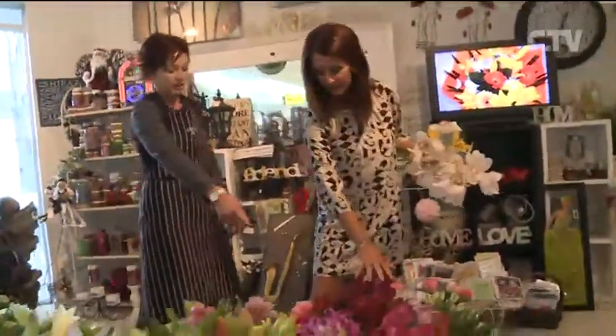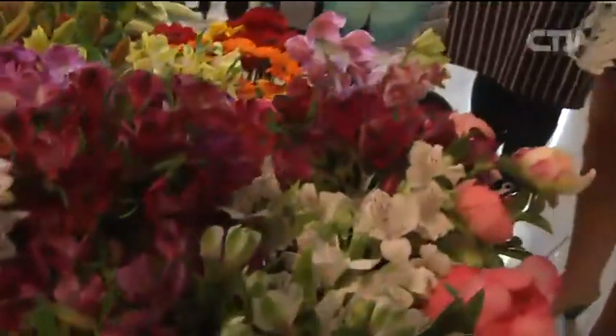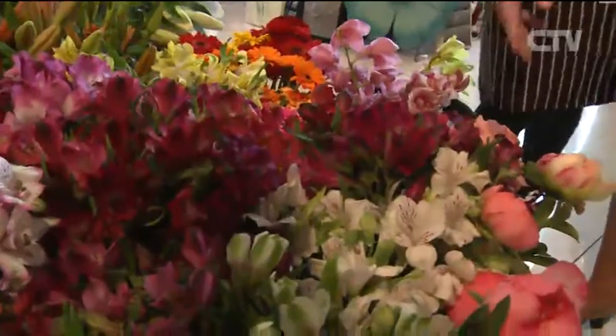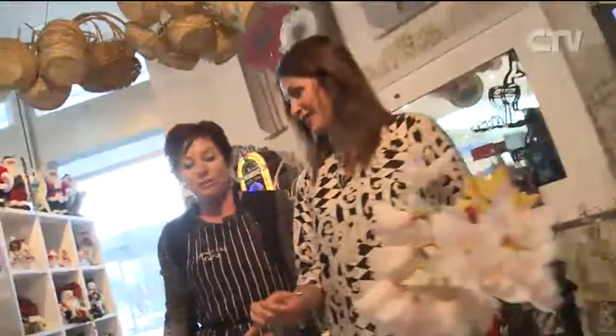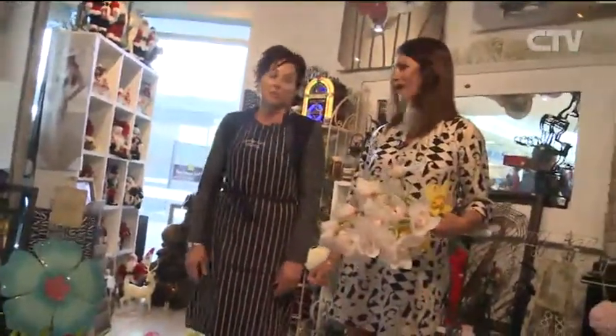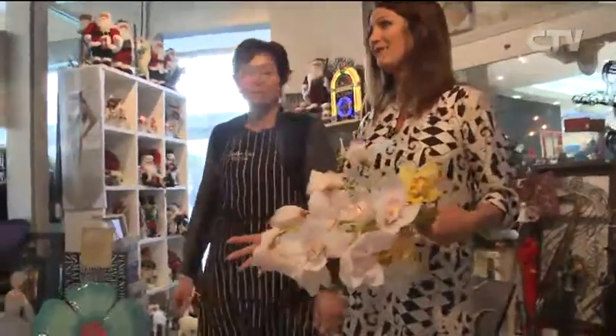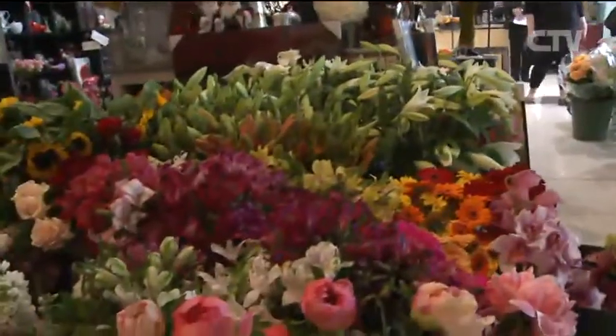This is Alstroemeria — really popular and long lasting. And peonies, which are the flavour of this current season — they only last a certain amount of time so get in quick. Those and the lilies are my absolute favourite. I love this time of year just for those alone. Look at all the other gorgeous gift lines and pieces — they sell a lot of art, and all their gifts roll over quite quickly.